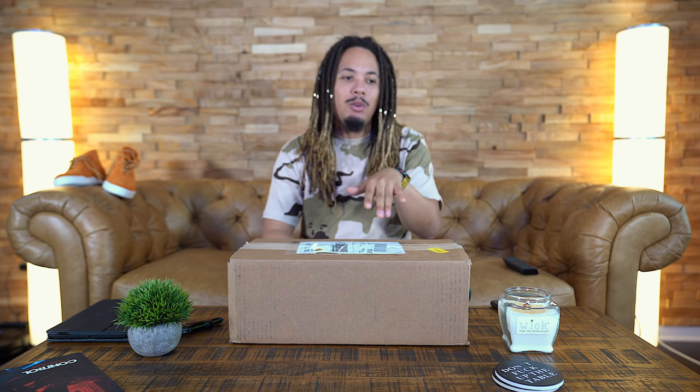Thank you. Before we get to this video, you see this little setup right here — shoot me some ideas down in the comment section of what you think can go back here: some pictures, some art, whatever. Just shoot some ideas down below.